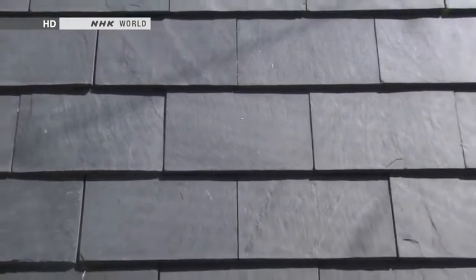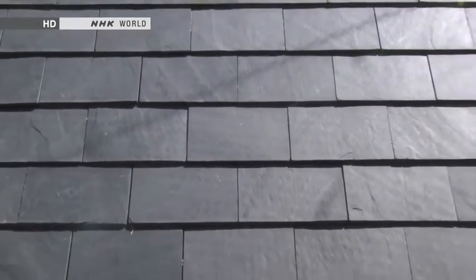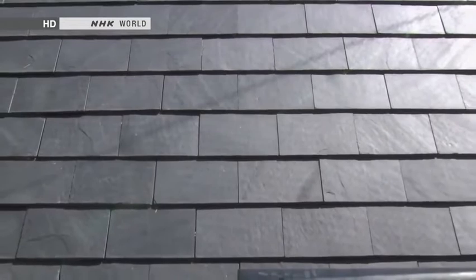The tsunami destroyed everything — all the buildings, gone. So it's a miracle that the tiles survived. It would be nice if people who used Tokyo Station could look up at the roof and acknowledge that those tiles came from Ogatsu. I think the tiles will inspire people to help recovery efforts more.